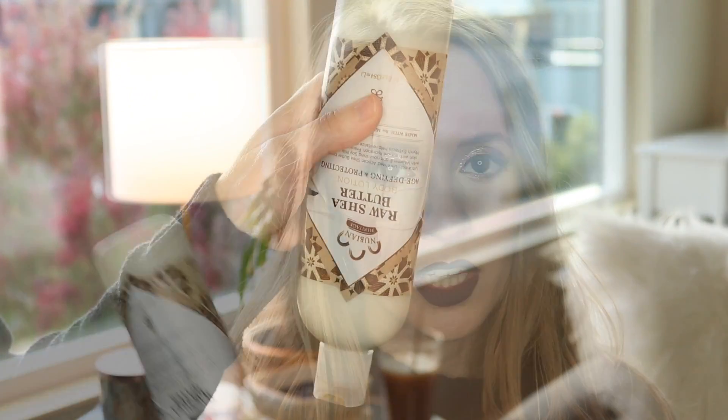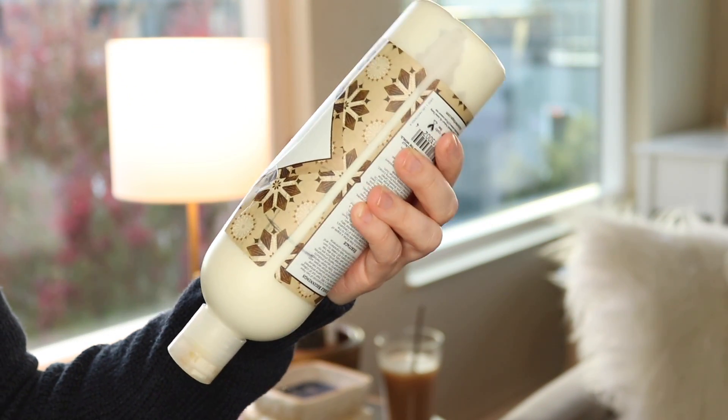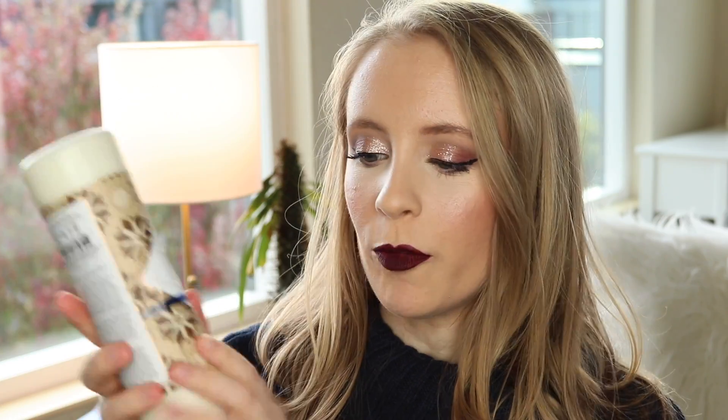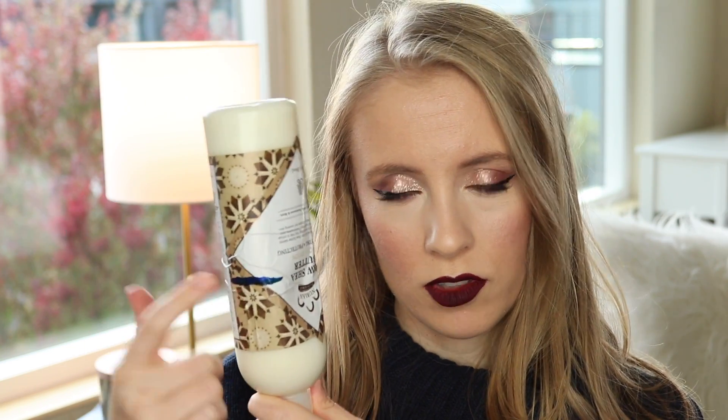The next one — I really don't know how this is going — but this is the Nubian Heritage Raw Shea Butter Body Lotion. I don't feel like I used this as much as some of the other products, and it's really hard to track how much is in here because it's a very thick lotion and a lot of it is stuck up at the top. I've been storing it upside down. Last month I marked it here, but I'm not going to mark it again because I just don't know where it is right now, and that was really just an approximation anyway.